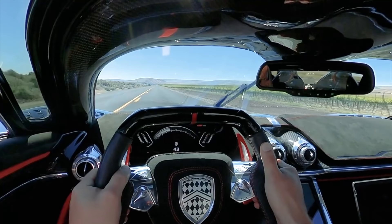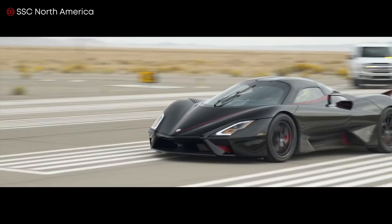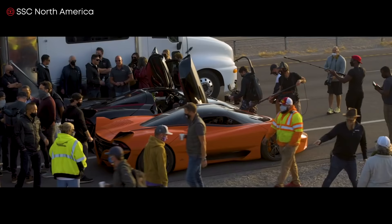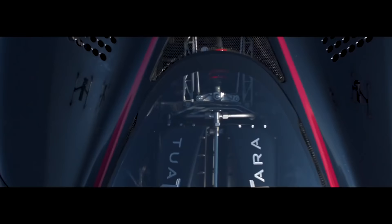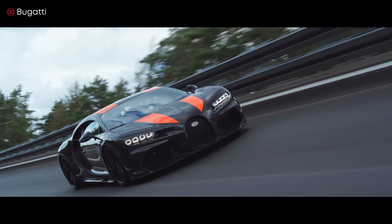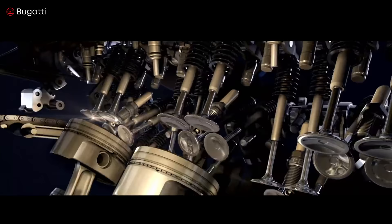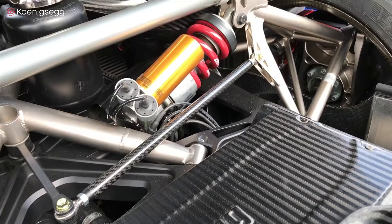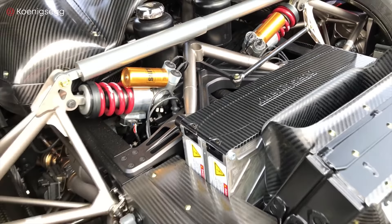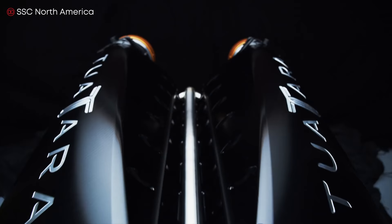And on October 10th, 2020, the SSC Tuatara became the planet's fastest production car when it achieved the new top speed of 316.11 miles per hour. What do these machines all have in common? It's impossible to achieve that kind of speed without a powerful engine. The Bugatti Chiron Supersport 300 Plus was powered by a 1578 horsepower W16 engine with quad turbos. The Koenigsegg Agera RS had a 1360 horsepower twin turbo V8 engine. And the SSC Tuatara, a 1750 horsepower twin turbo V8.